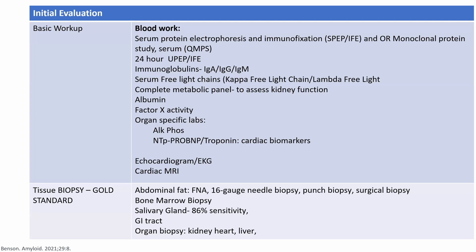If you suspect liver involvement, get alkaline phosphatase and LFTs. If you suspect cardiac involvement, get NT-proBNP and cardiac biomarkers. When I'm suspecting cardiac disease, I get an echocardiogram, EKG, and cardiac MRI.